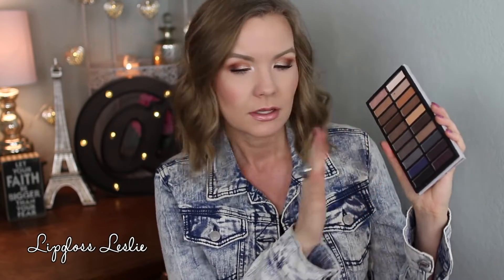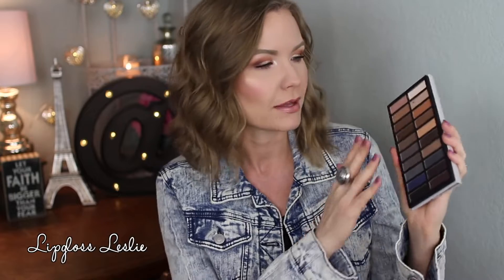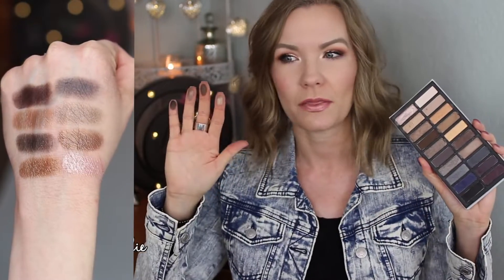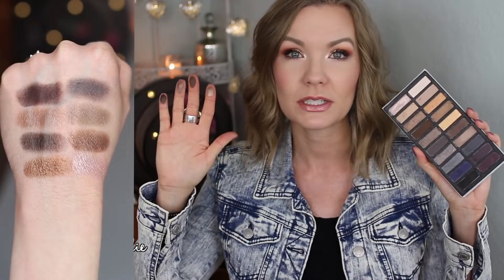That's really the only thing I would change, because the quality is awesome. They're pretty soft — as is the e.l.f. Matte for Matte — so they do give a little bit of fallout, but really not that bad. They blend really nicely, are easy to work with, and wear well. Really nice quality and a great price point.